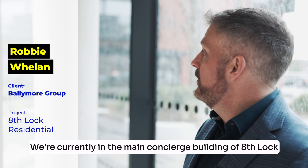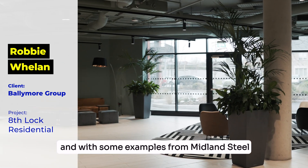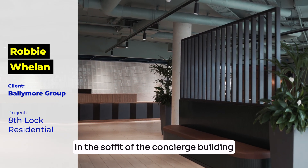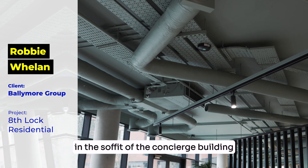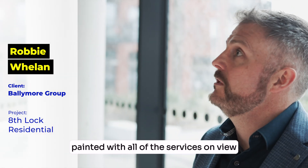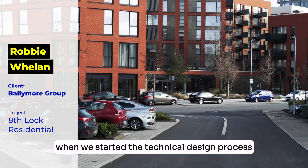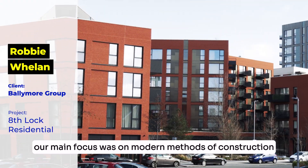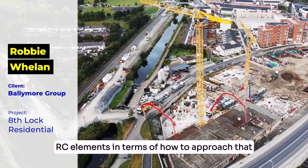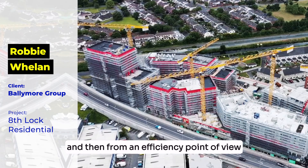We're currently in the main concierge building of Eighth Lock, with some examples from Midland Steel — both the pillars here and the podium above us in the soffit of the concierge building, which we left exposed and painted with all of the services on view. For Eighth Lock in particular, when we started the technical design process our main focus was on modern methods of construction. The bigger challenge for us was dealing with the RC elements in terms of how to approach that from a sustainability point of view and then from an efficiency point of view.